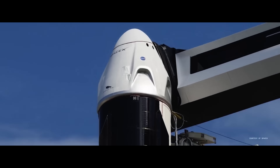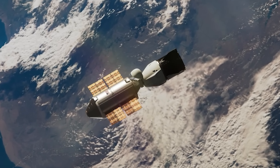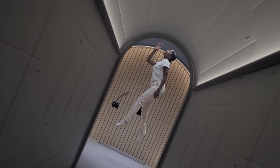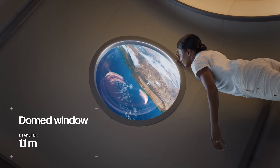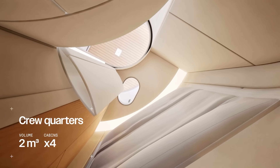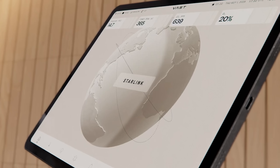The station will ride to orbit aboard a SpaceX Falcon 9, with its first crew following a few months later aboard SpaceX's Crew Dragon. Inside, astronauts will find a wide 1.2-meter, or four-foot dome window, a fold-out communal table, private sleeping quarters for each crew member, and even high-speed internet powered by Starlink.